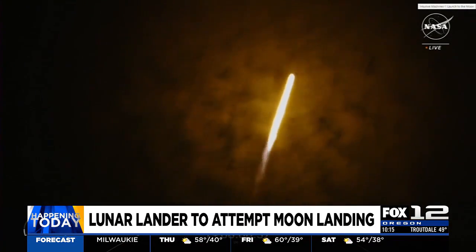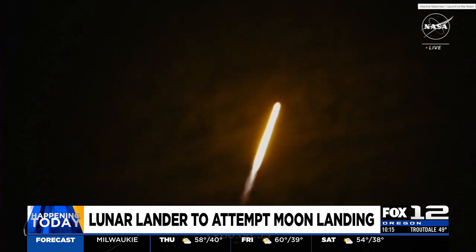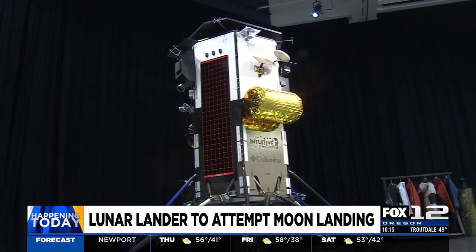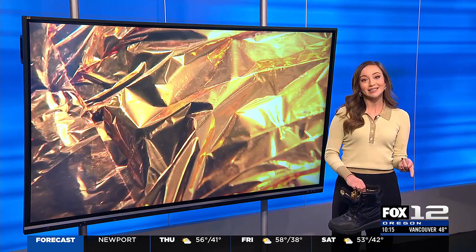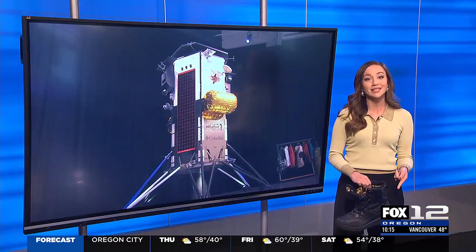The lander, which launched last week, orbited the moon for about a day before making its descent to the moon surface. It's expected to touch down around 1:30 this afternoon, and fingers crossed it's a successful landing.